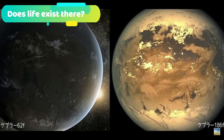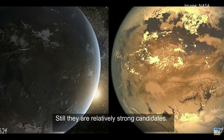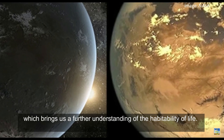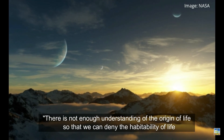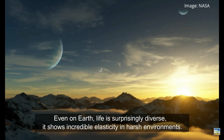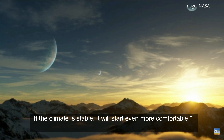Does life exist there? Both outer planets belong to the habitable zone, but life does not necessarily exist by any means — still, they are relatively strong candidates. This study is the first survey on the climate stability of outer planets, bringing further understanding of the habitability of life. Dr. Yuten Chan of the research team said: 'There is not enough understanding of the origin of life to deny habitability simply because a planet's seasons are irregular.' Even on Earth, life is surprisingly diverse and shows incredible resilience in harsh environments. If the climate is stable, conditions become even more comfortable for life.